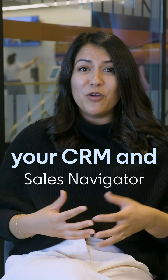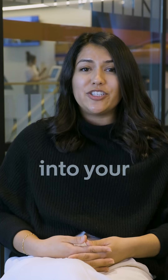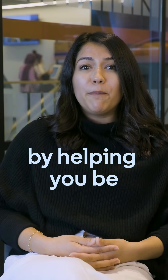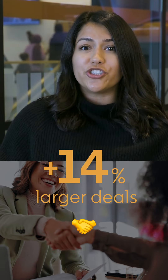Did you know your CRM and Sales Navigator work better together? Infusing Sales Navigator's people-powered insights into your CRM saves you 65 hours a year by helping you be more productive in your CRM, and it leads to 14% larger deals.